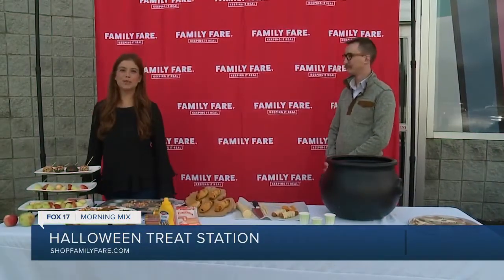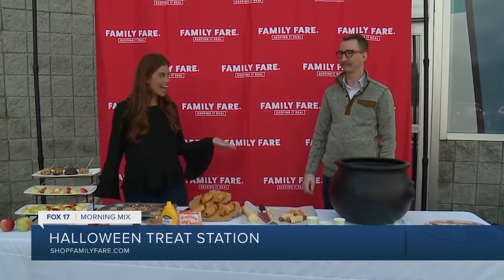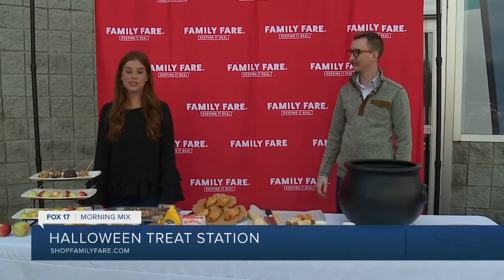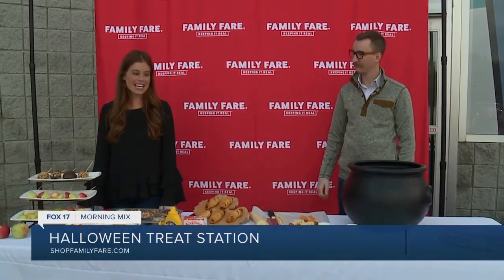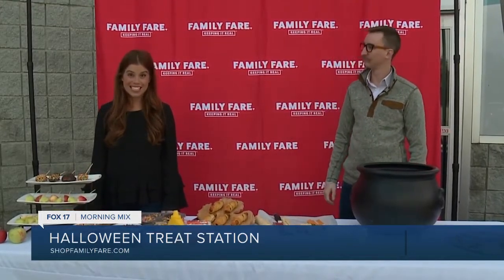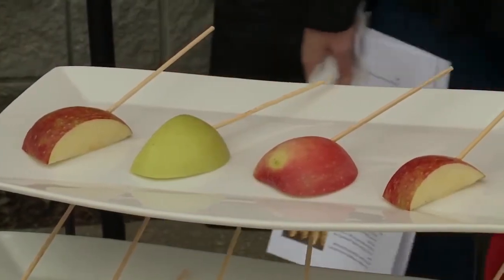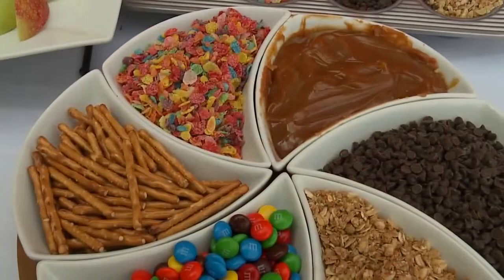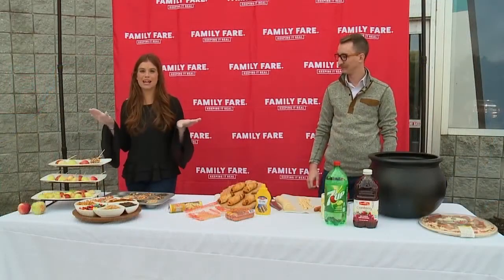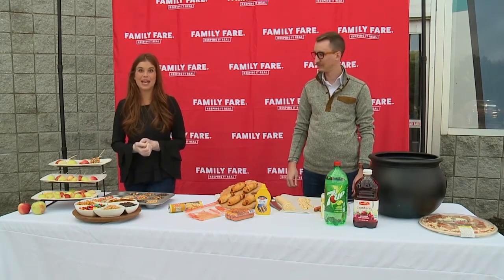Hey, West Michigan. Brooke here from Family Fair. I'm super excited to say that I have Matt here from Fast Lane, our expert. Today we're going to show a little bit on how you can save some time and money when you shop at Family Fair and Fast Lane for all your Halloween needs. We're going to share some recipes across the board, both sweet and savory — all kid-friendly, great hands-on activities to do as a family.